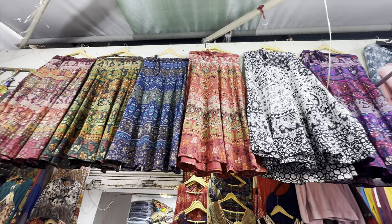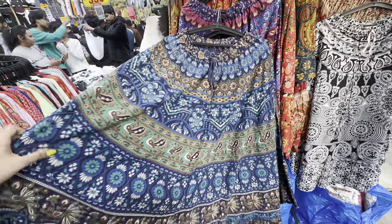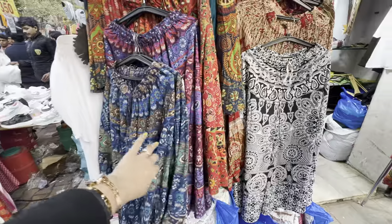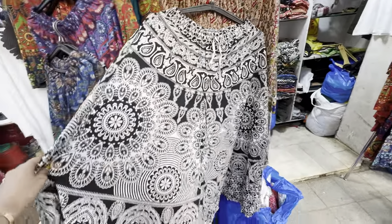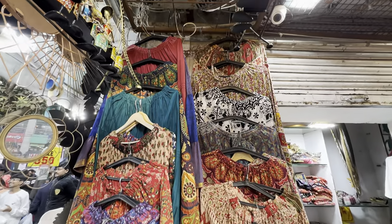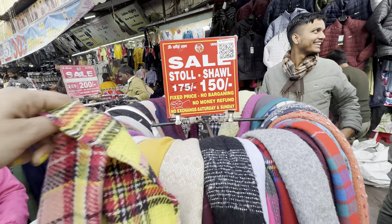From the main market as you go outside, you'll see shop number 137, where you'll get printed plazos and wrap-around skirts. They have quick-lock, free sizes, and printed concepts. These things look good especially if you're going on a vacation to a beachy site.